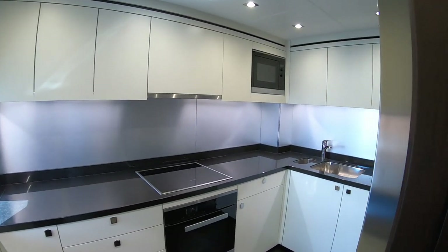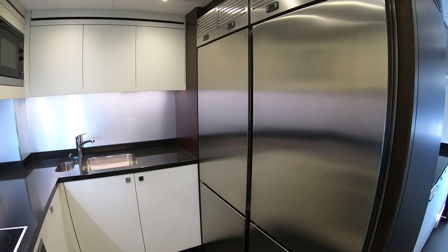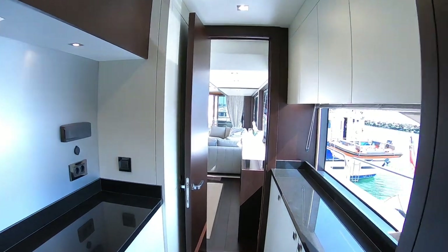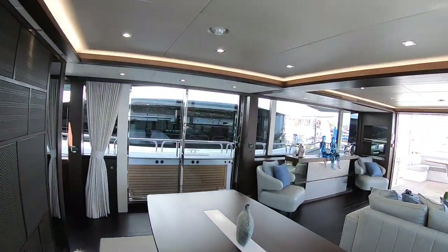Interestingly, there is a door here so your crew can come and go from their areas without having to come through your area if you don't want it. And this, as you'd imagine, is a really great size. Massive fridge freezers over here — it's a really workable area, exactly what you want in a superyacht like this. Let's come back out through here and we'll head on forward.